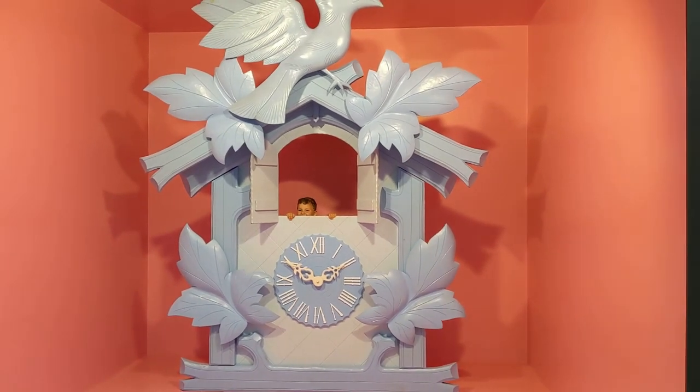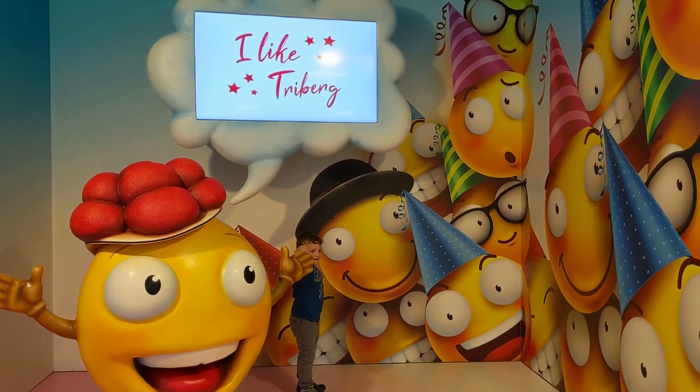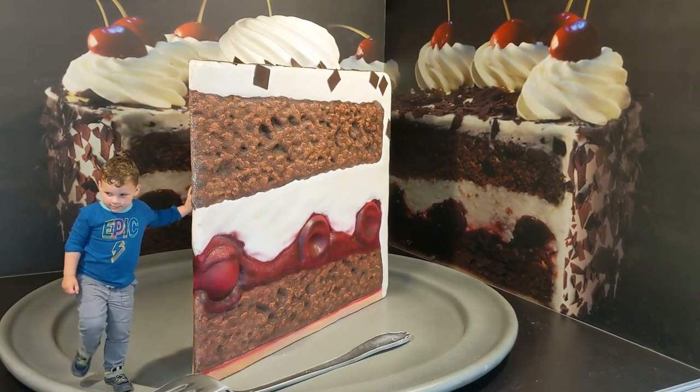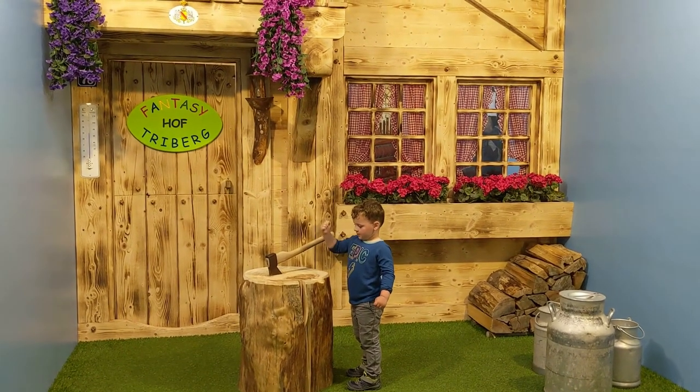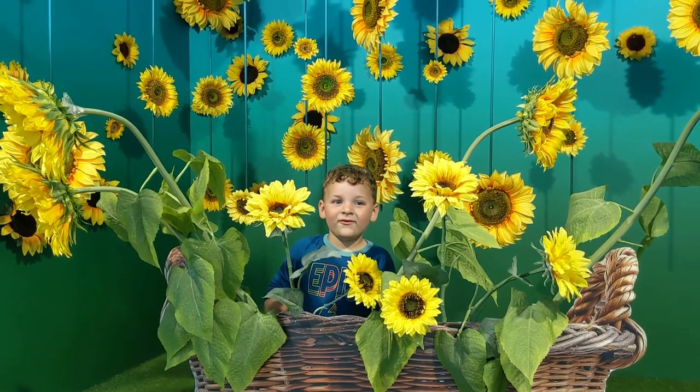Also included with your waterfall ticket is access to a place called the Triberg Fantasy, right next to the Black Forest Museum. It's basically an area with all these different backdrops where you can come in and take photos — it's kind of unique and fun for families.